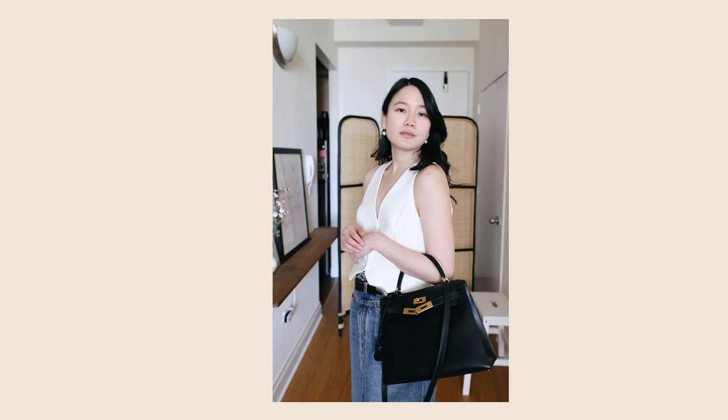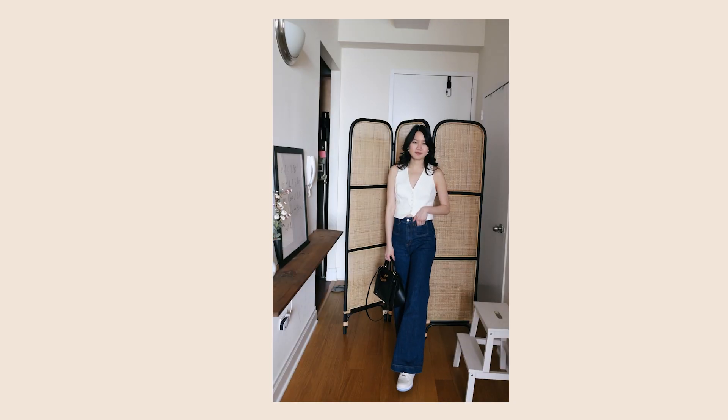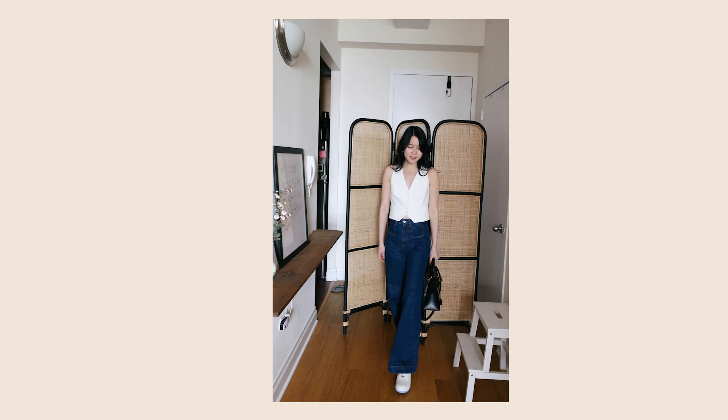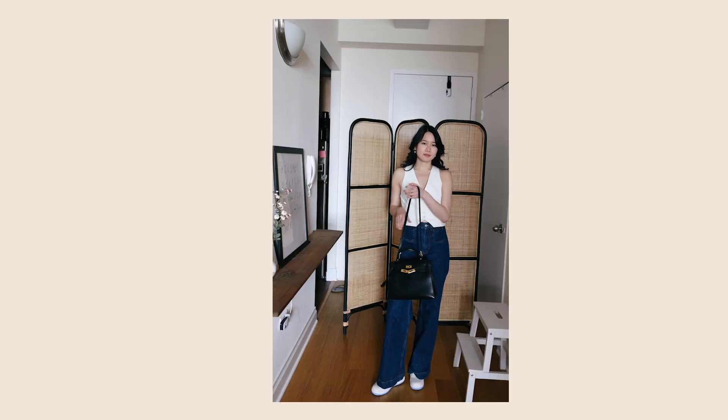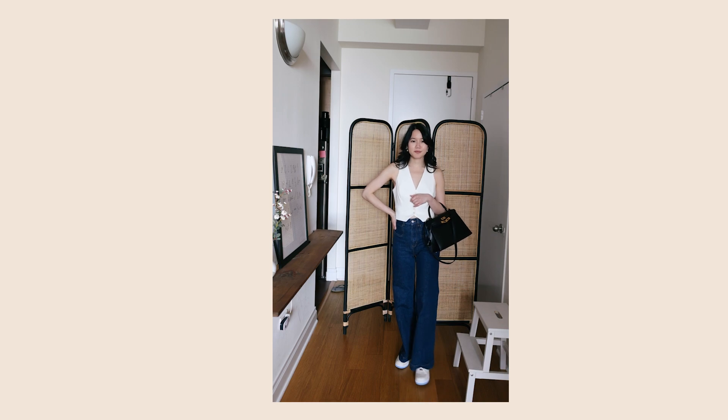The first trend that I'm loving is casual suiting. My first example is pairing a plain white waistcoat with jeans. I really love the juxtaposition of pairing a waistcoat with jeans because it switches things up a little bit. A lot of people tend to pair waistcoats with more formal pants, so I love the contrast of the suiting with the casualness of the jeans.